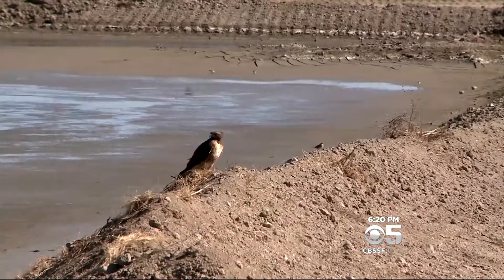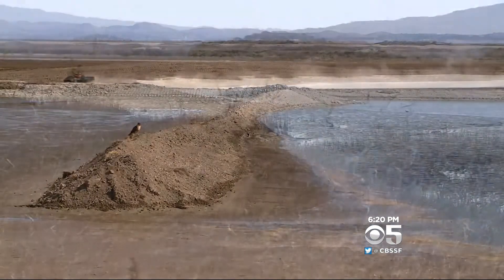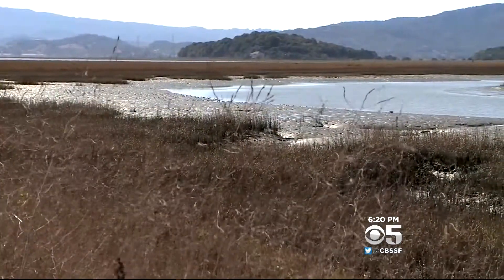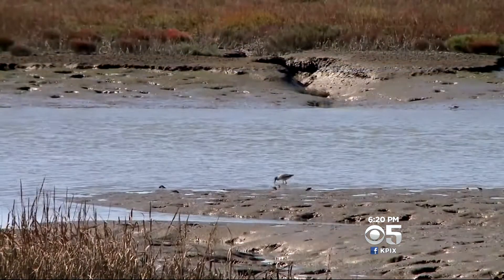Wildlife like this raptor have already moved in, but it will take days, perhaps weeks, to fully flood. This is what they hope to create — 20 years ago, a nearby area was also a hay field, and now it's a thriving tidal marsh.